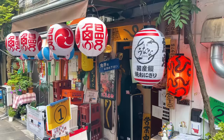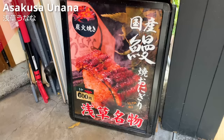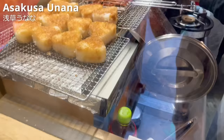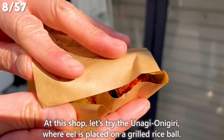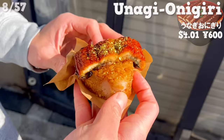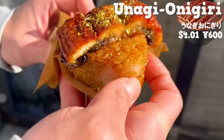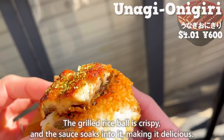The next place is Asakusa Unana, located behind the shopping street. It's a specialty eel shop that offers only takeout. At this shop, let's try the unagi onigiri, where eel is placed on a grilled rice ball. It has a sweet sauce and a refreshing aroma of sansho pepper. The eel is large, so it's great! It's fatty and melts in your mouth. The grilled rice ball is crispy, and the sauce soaks into it, making it delicious.